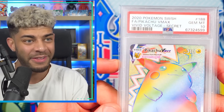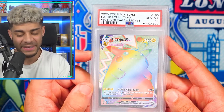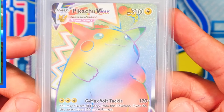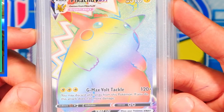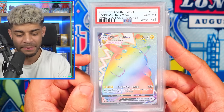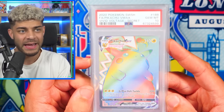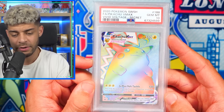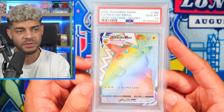Up next, we have another big Pikachu card in a PSA 10 — the Rainbow Rare Chonkachu from Vivid Voltage. This card was a myth for me. I've opened so much Vivid Voltage, but I was finally able to get it in a PSA 10. This is probably one of the more iconic cards from the Sword and Shield era — a lot of people were talking about this card when it first came out.